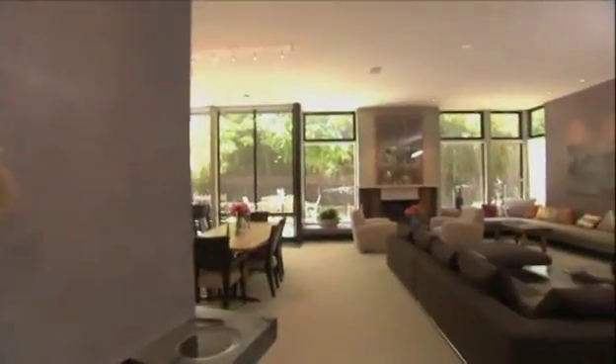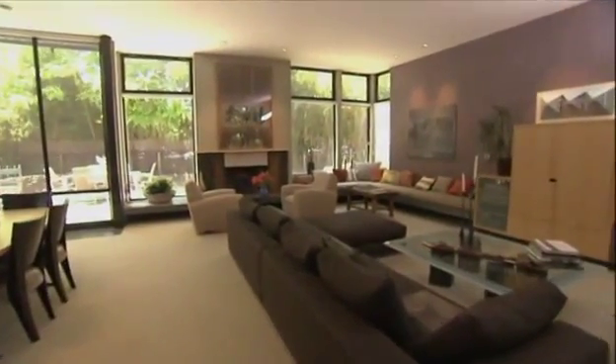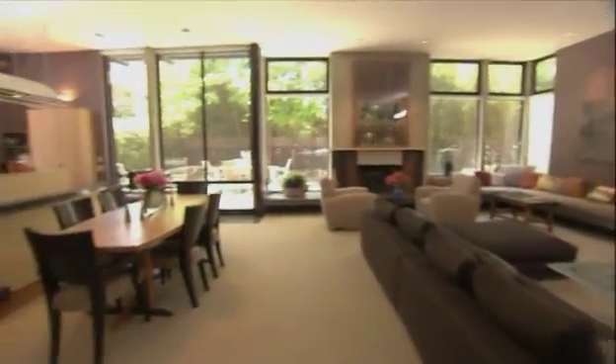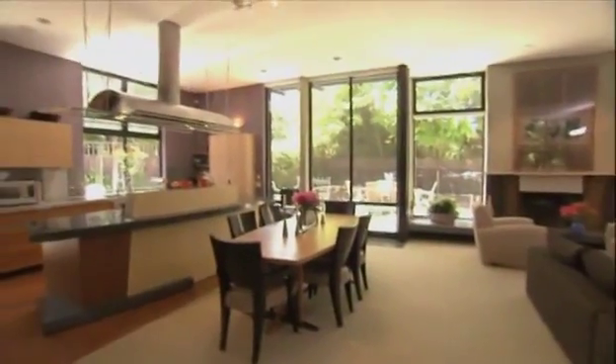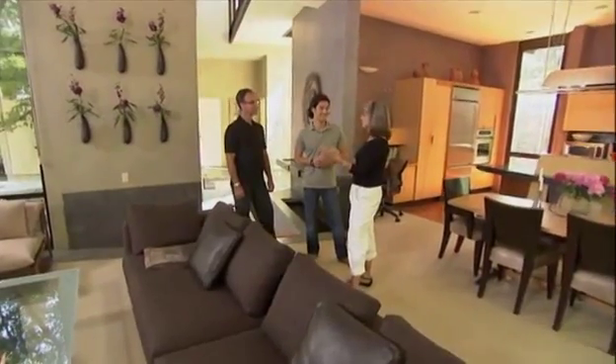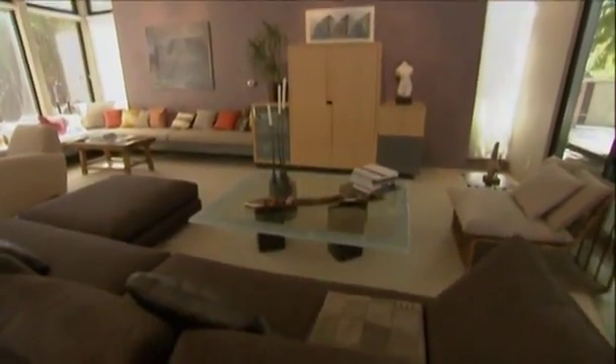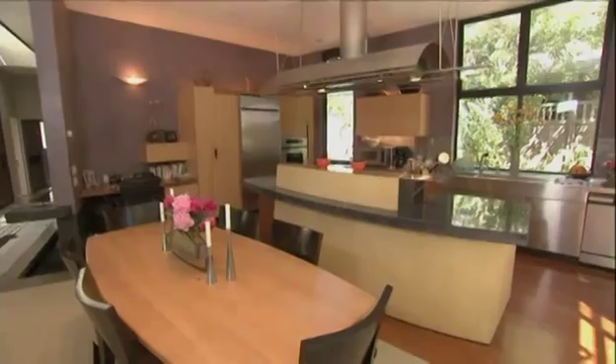In winter, temperatures dip into the 30s and 40s, but by then the leaves have fallen off the trees and light comes in to heat the home. All the public living is done in this 800-square-foot open-concept space — no separate dining rooms or living rooms. In traditional houses, you end up heating, cleaning, insuring, and mortgaging rooms that most people don't actually live in. The open concept could easily use half as much space.